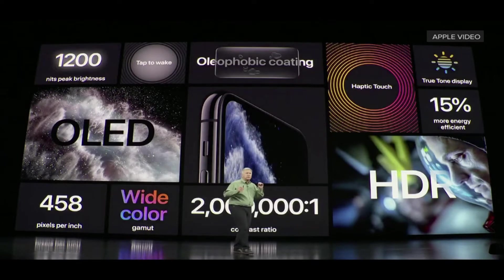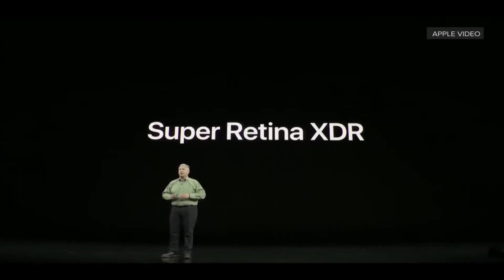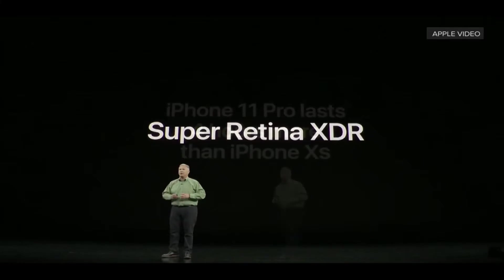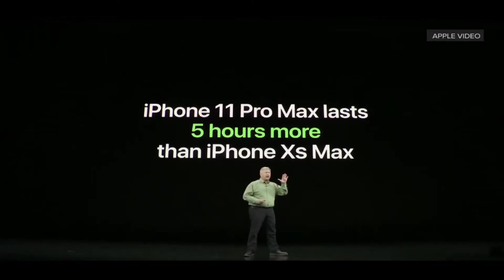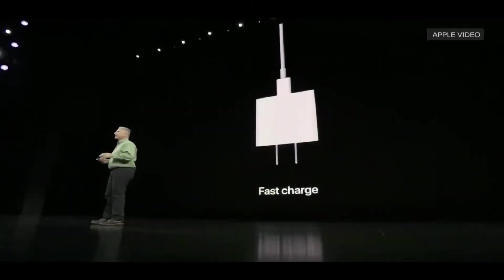The display features 1200-nit peak brightness, Tap to Wake, True Tone, Haptic Touch, 15% more energy efficiency, and HDR — Apple is calling it the Super Retina XDR display. The iPhone 11 Pro lasts 4 hours more than the iPhone XS, which is a huge upgrade.